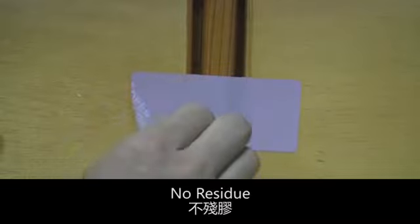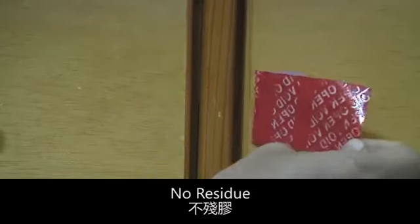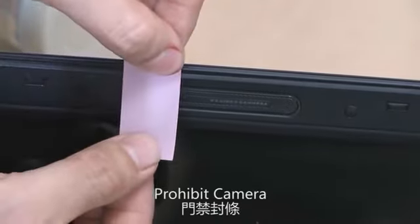No residue tape can be applied to different surfaces. The tape can be applied to video cameras to prevent recording in sensitive areas.